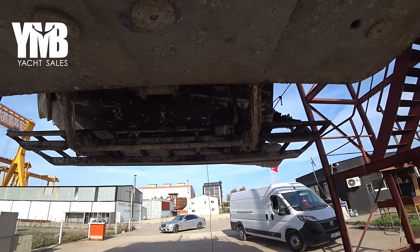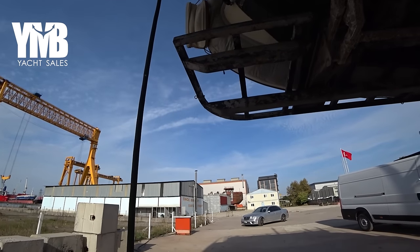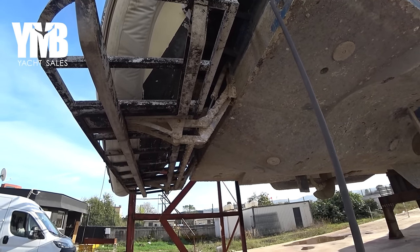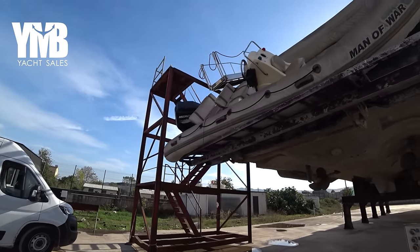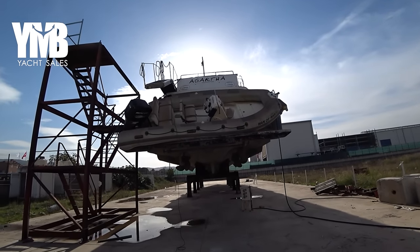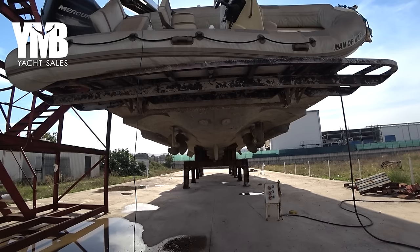From here you can see the hydraulic water platform, which can also be used to launch the dinghy. I'm not sure if this dinghy is part of the sale. Quite a massive construction for the water platform. Let's have a quick look from behind, and then again the shape of the hull, looking forward at the same line with the keel.